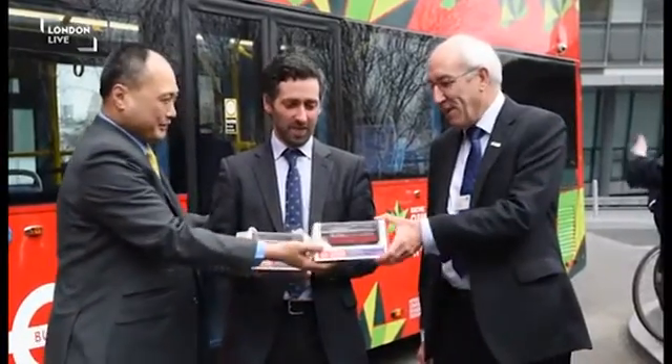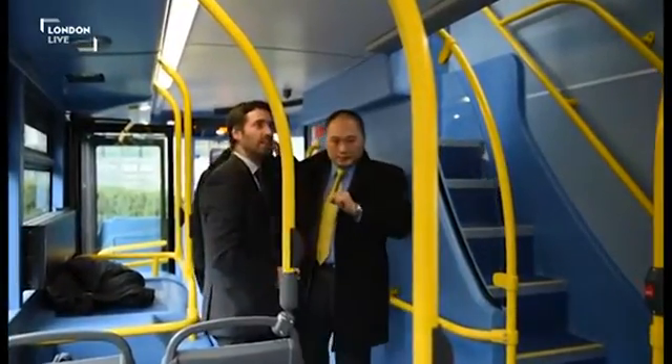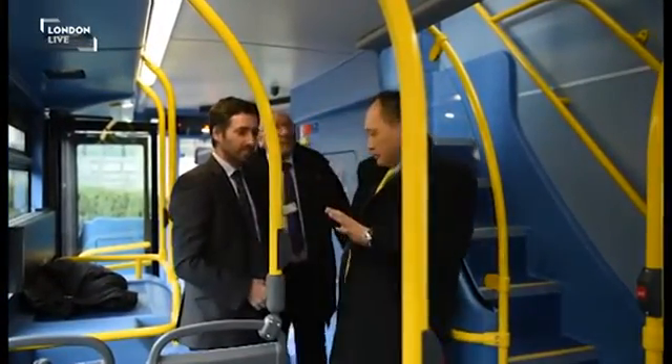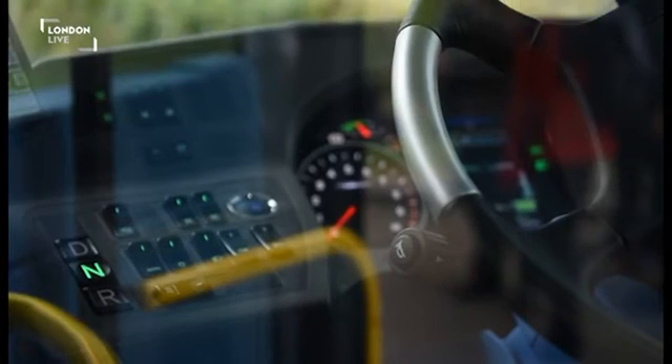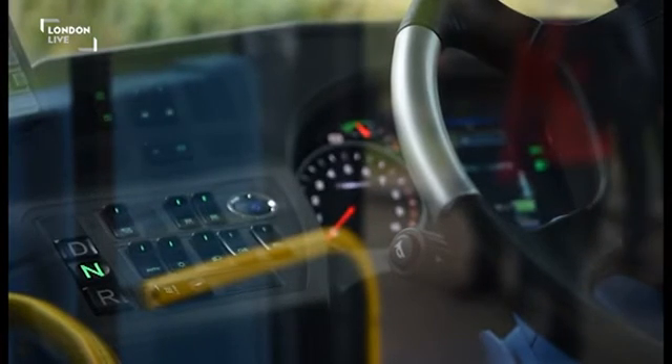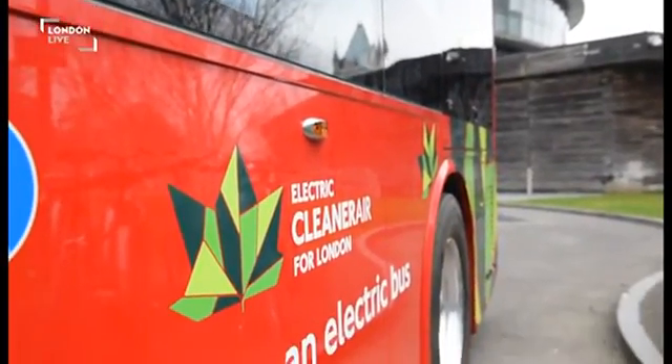BYD are the furthest ahead in the technology when it comes to having the electric drivetrain and the batteries which can fit into a double-deck bus while staying within the weight regulations. And they're hoping to partner with a UK manufacturer to make the chassis around it, with them providing the drivetrain. It's a very exciting moment. Obviously we want to support London's bus industries, but it's mindful of who's actually ahead in the technology. And we want to improve London's air pollution — and that involves buying from China. Well, that's what's best for London.